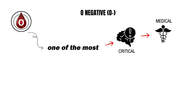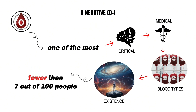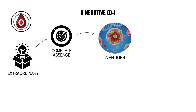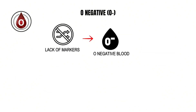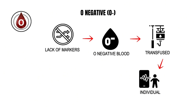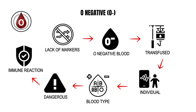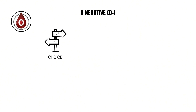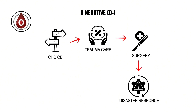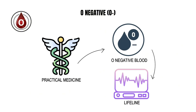O negative blood is one of the most critical and medically valuable blood types in existence, despite being carried by fewer than seven out of every 100 people. What makes it extraordinary is the complete absence of A, B, and RhD antigens on its red blood cells. This lack of markers means that O negative blood can be transfused into any individual regardless of their blood type without causing dangerous immune reactions, earning it the title of universal donor for red cell transfusions. It is often the first choice in trauma care, surgery, and disaster response when there is no time to test for compatibility.